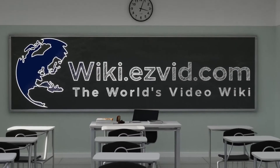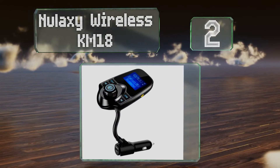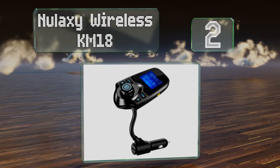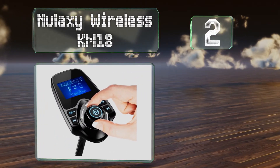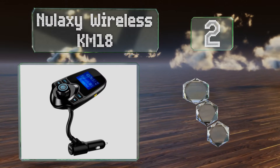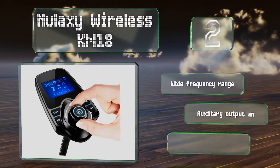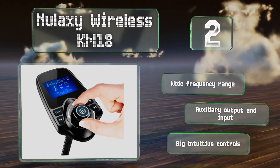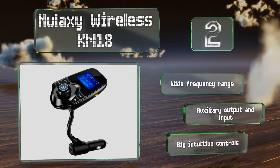At number two, the Laxi Wireless KM18 works with almost any Bluetooth-enabled mobile device. It's equipped with a large LCD screen that shows music and caller ID information, battery voltage, and all of your pertinent transmission data. It offers a wide frequency range, an auxiliary output and input, and big intuitive controls.